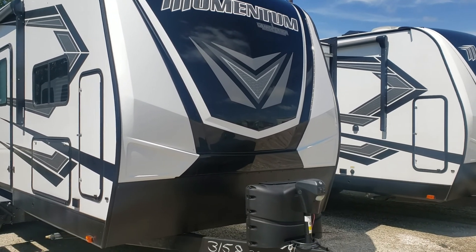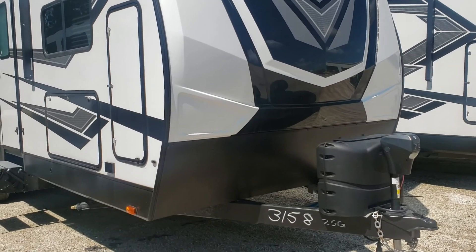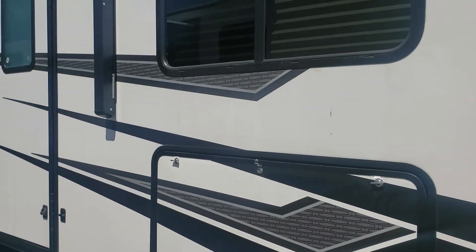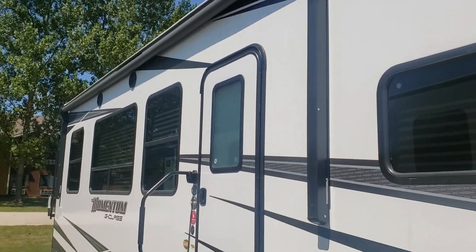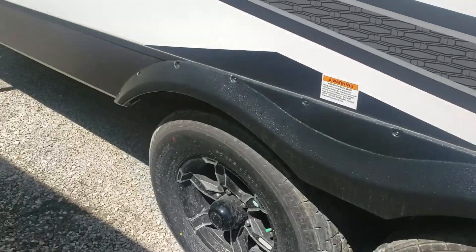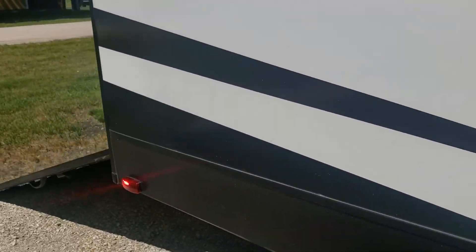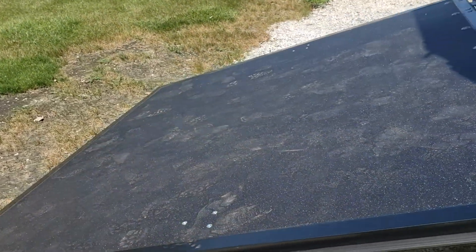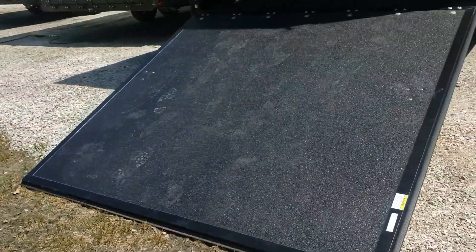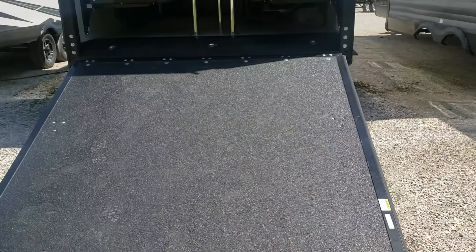You've got the gel coat front cap, it does have good storage right here on the outside, it's got an outside kitchen, of course you have the electric awning with the LED lights, and you have the fancy rims.